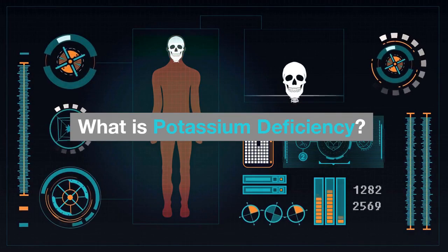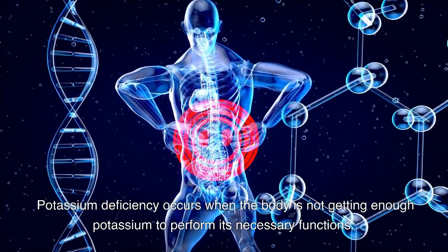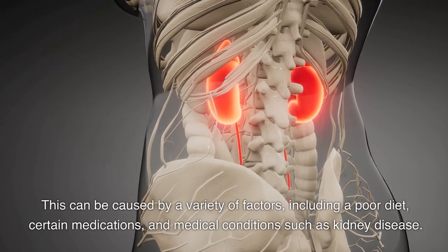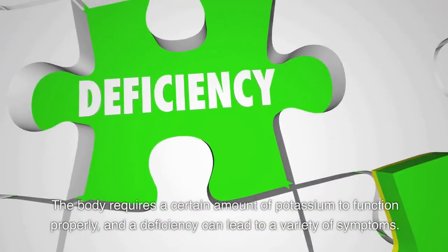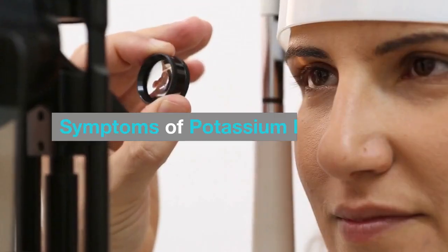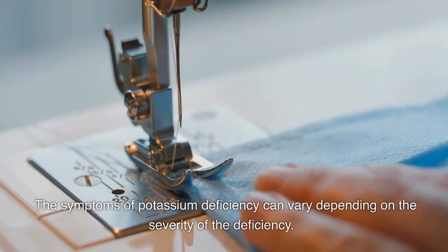Potassium deficiency occurs when the body is not getting enough potassium to perform its necessary functions. This can be caused by a variety of factors, including a poor diet, certain medications, and medical conditions such as kidney disease. The body requires a certain amount of potassium to function properly, and a deficiency can lead to a variety of symptoms.